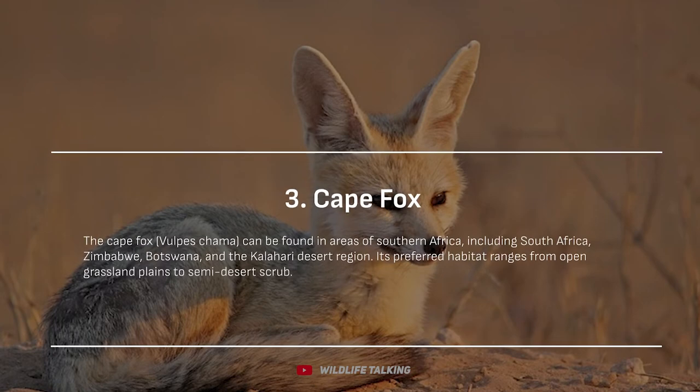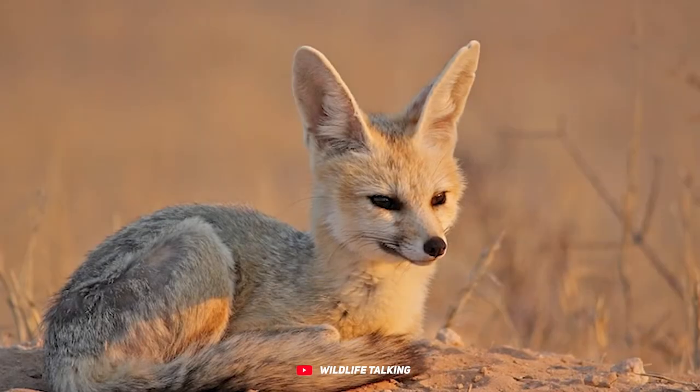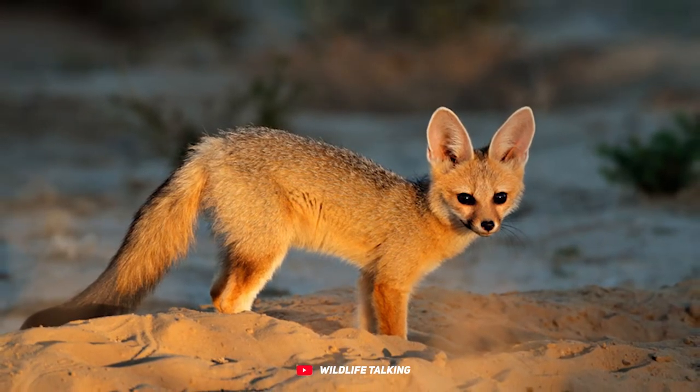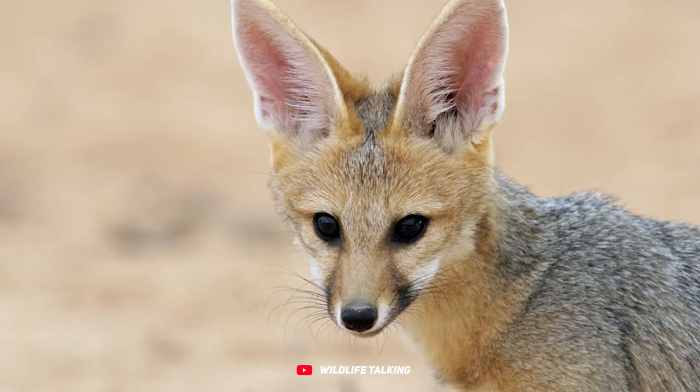Cape fox. Meet the charming Cape fox, Vulpes chama. This delightful fox calls southern Africa home, hanging out in places like South Africa, Zimbabwe, Botswana, and the Kalahari Desert region. You can catch it strolling through open grassland plains or exploring semi-desert scrub.